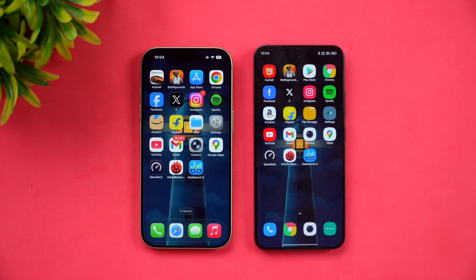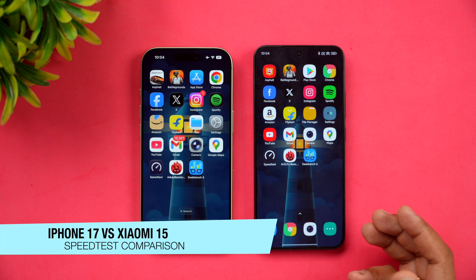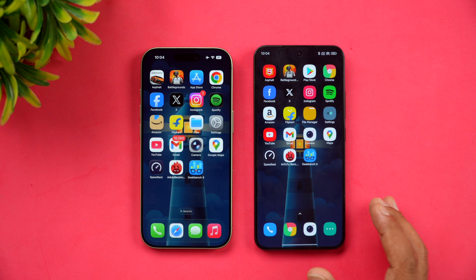Hello friends, welcome back to Technique. In this video we will be doing a quick speed comparison of two powerful devices. We have the newly launched iPhone 17 and we also have this year's compact flagship from Xiaomi, the Xiaomi 15.